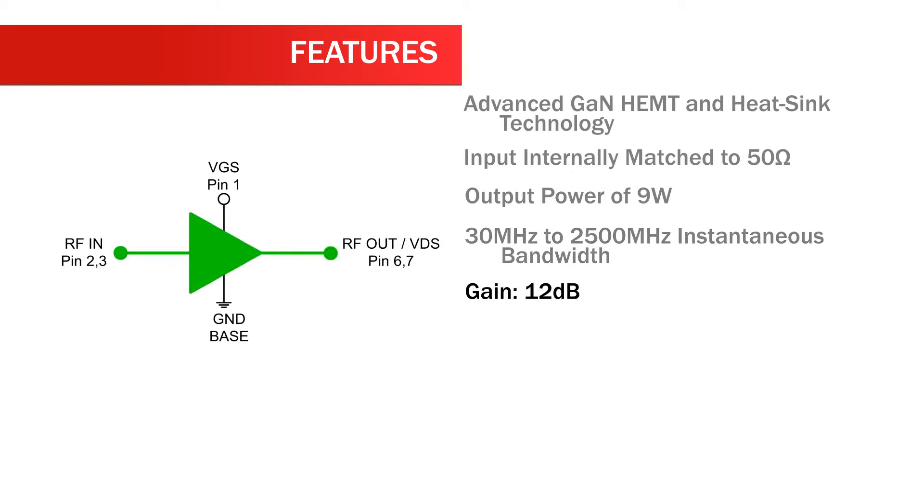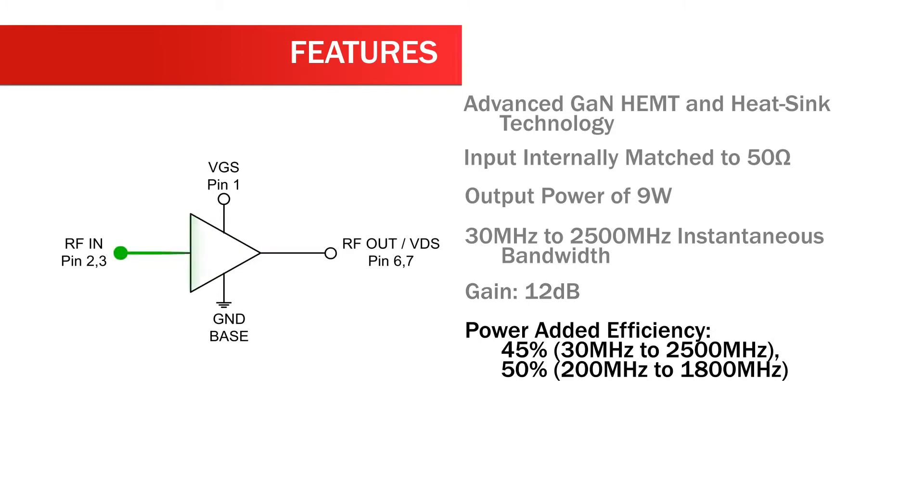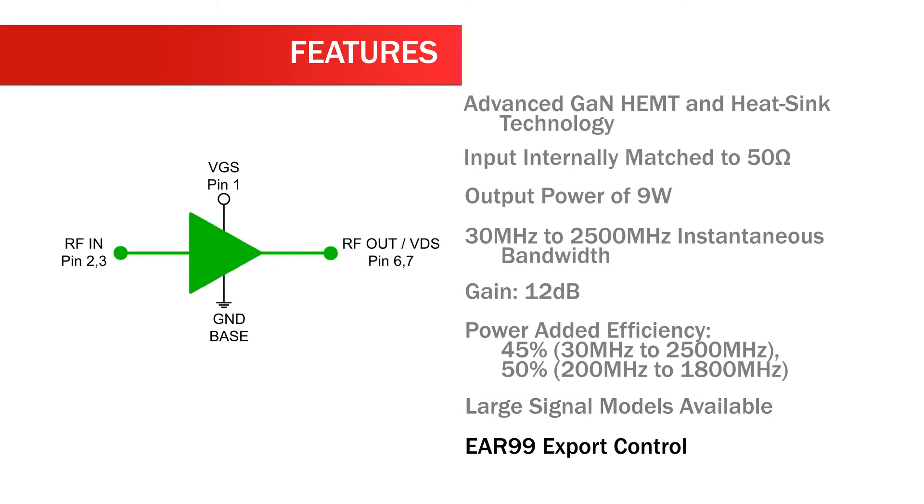Gain is 12 dB. Power added efficiency is 45% across 30 MHz to 2500 MHz, and 50% from 200 MHz to 1800 MHz. Large signal models are available. Export control classification is EAR99.